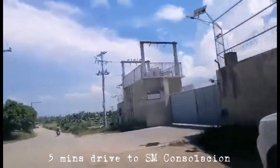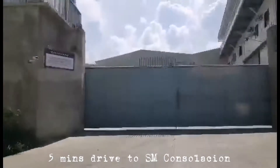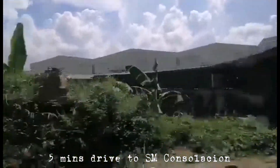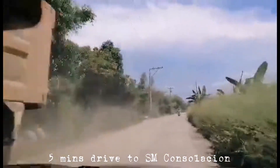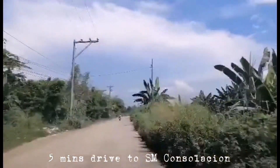If you're interested, just feel free to contact us, guys. You can see the warehouses — even the neighboring lots — which is just 2 minutes drive from that property. There are warehouses, lagoons, and trucking operations here, guys.